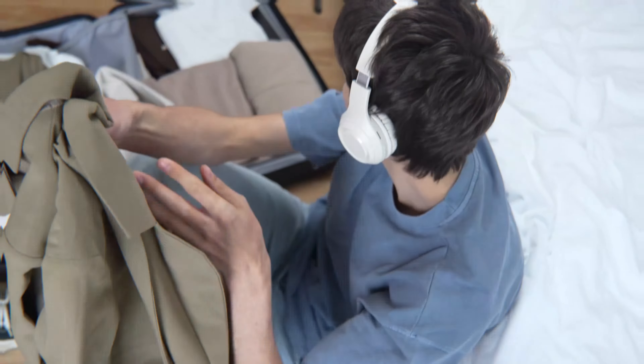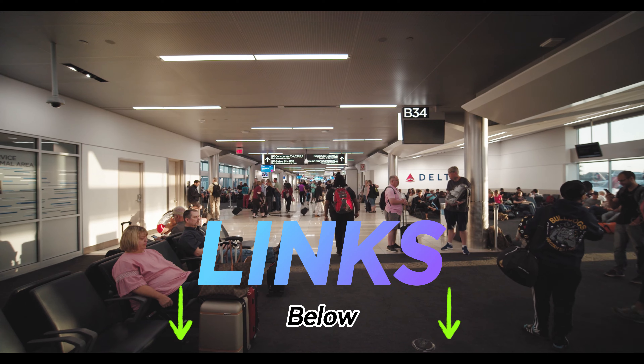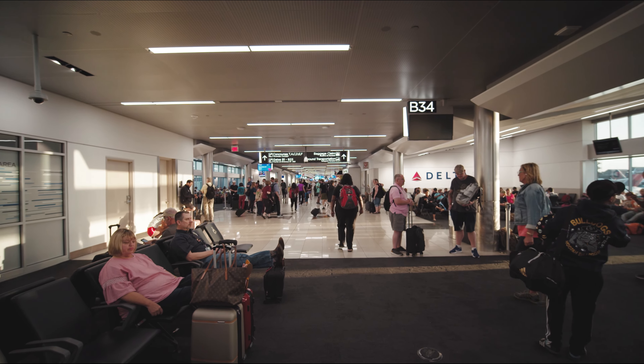Whether you're looking for the perfect room or the tastiest food, I've got you covered on what to choose and why I think it's the best. Before we dive into my top picks, please like and subscribe.